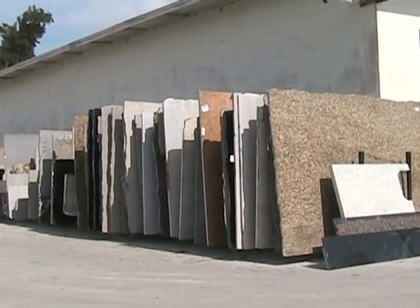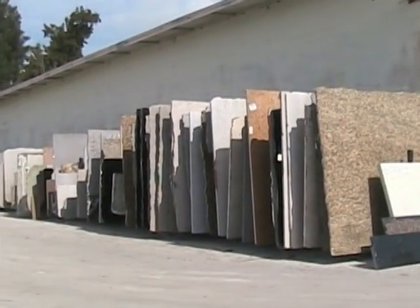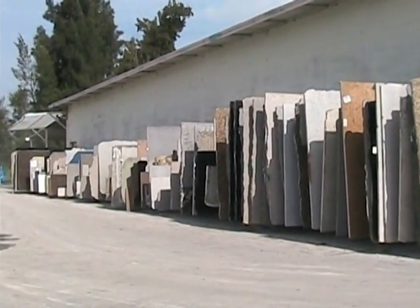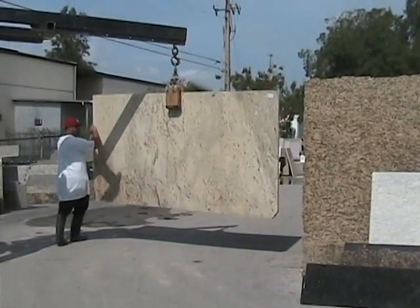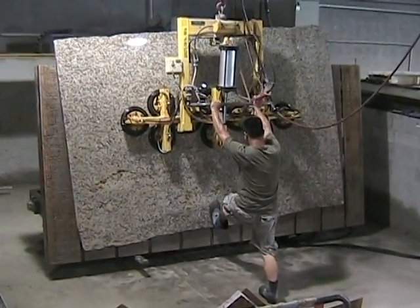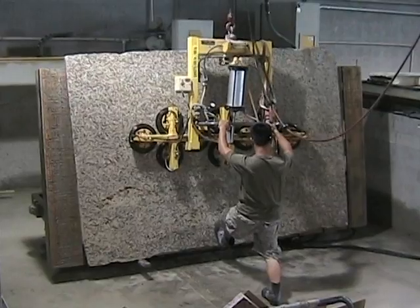In the storage yard at HIS Cabinetry and Countertops, hundreds of slabs of granite wait to be transformed into beautiful countertops. Each weighing over a thousand pounds, special equipment is used to transport the unfinished sheets of granite.